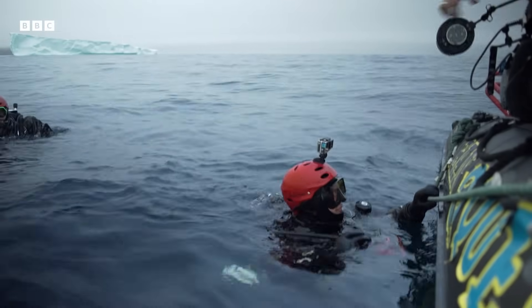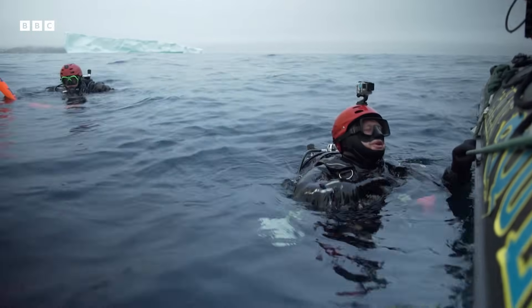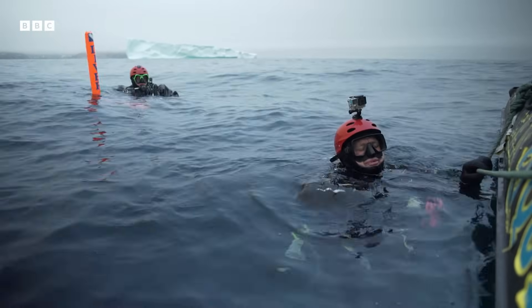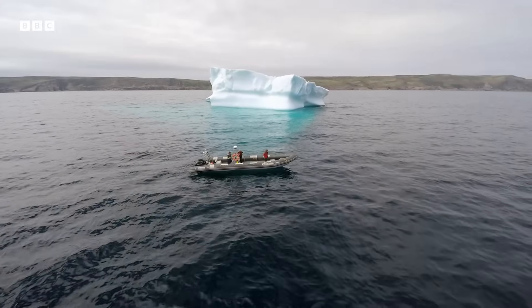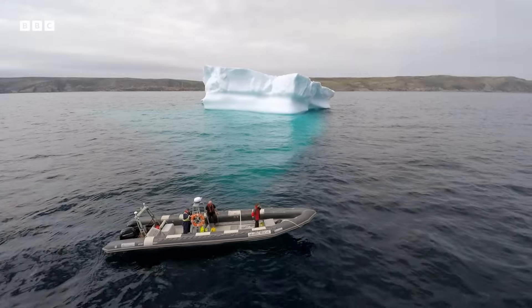How was it? It was cold, a little bit murky — he'll tell them all about it when he gets on the boat. The irregular and hidden shape of iceberg keels means predicting their trajectory is still an immense challenge.